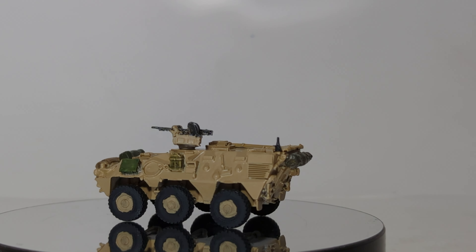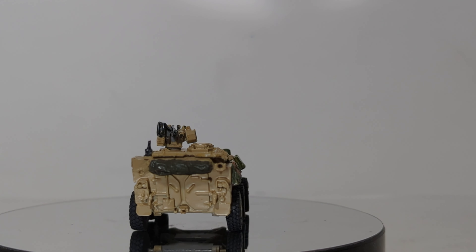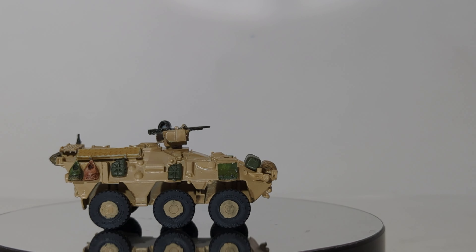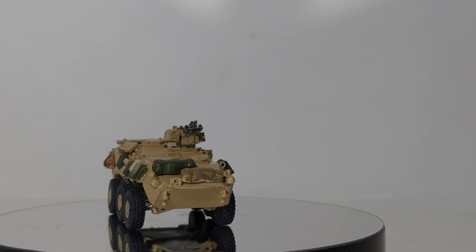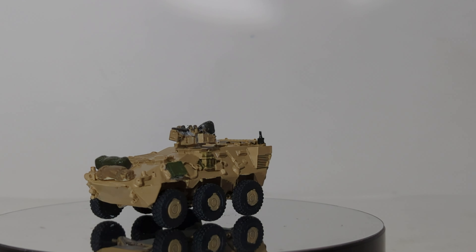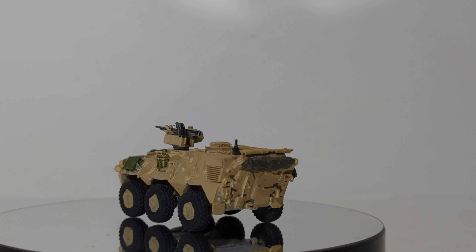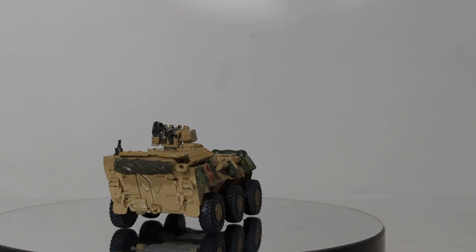It takes some components from the Stryker vehicles and some components from other APCs. But basically, the AGMS — the Armored Ground Mobility System — is designed for one purpose: protect the occupants inside. It can travel very quickly, it can deploy very quickly, it can defend itself if need be. And it is one of the more unusual vehicles that, chances are, 99% of my viewers have either never heard of, never seen, or a combination of both.